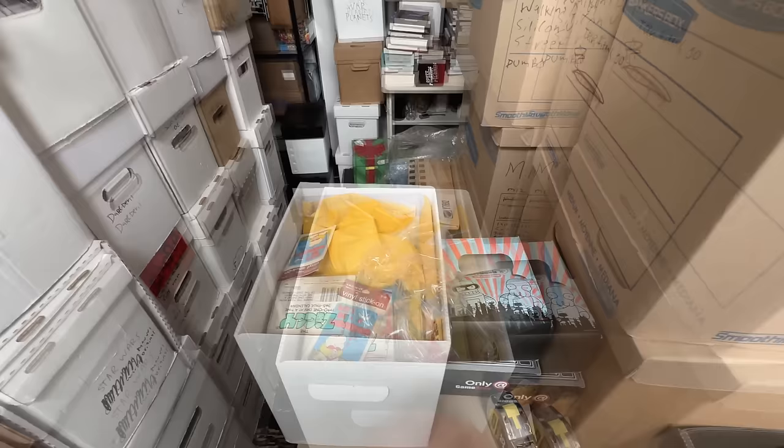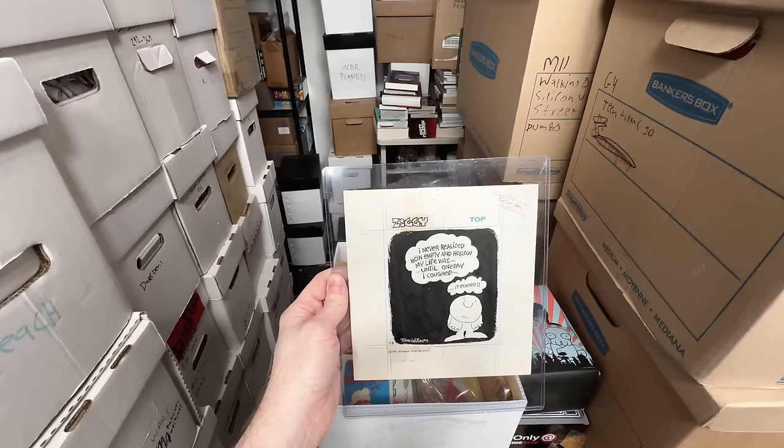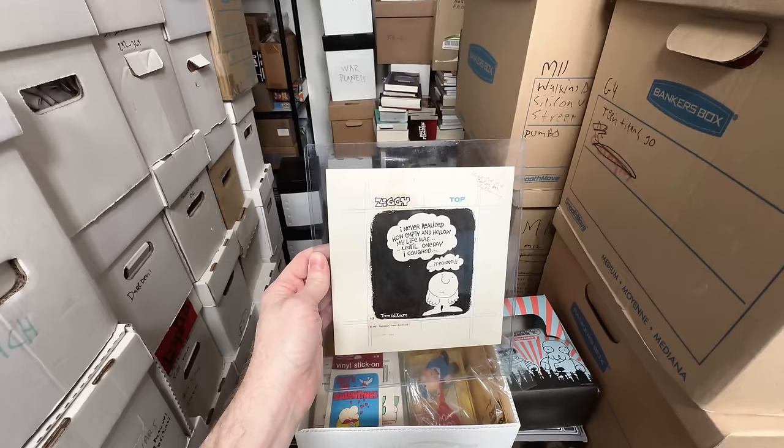It's in this box right here, which is a lot of Ziggy stuff. We have a cute little sticker, lots of little cheap items — but this right here is the Grail Ziggy item. There's not many items that are a bigger Grail than this. This is the original artwork from July 3rd, 1971 — original artwork from the first week of publication. The very first Ziggy comic book came out on June 27th, 1971, so this is the seventh day after it came out.